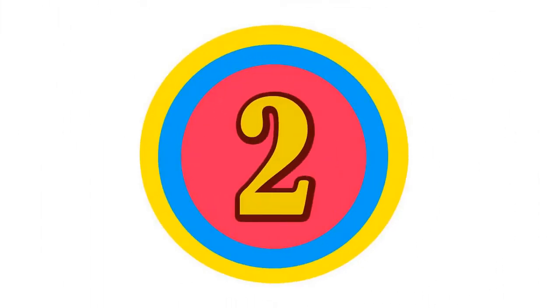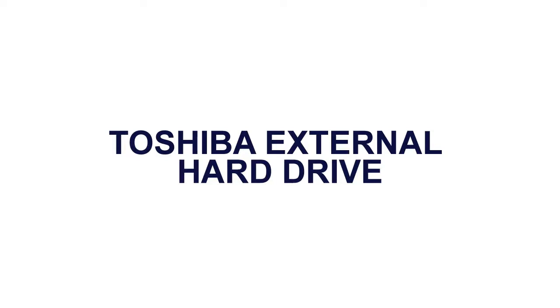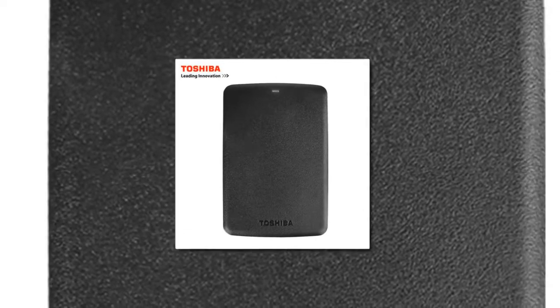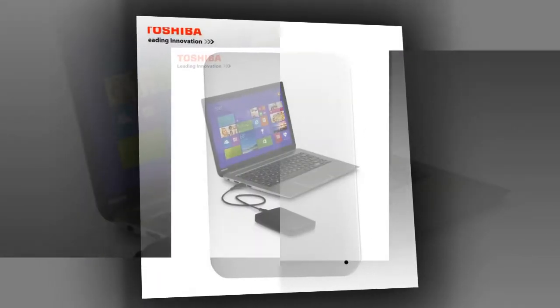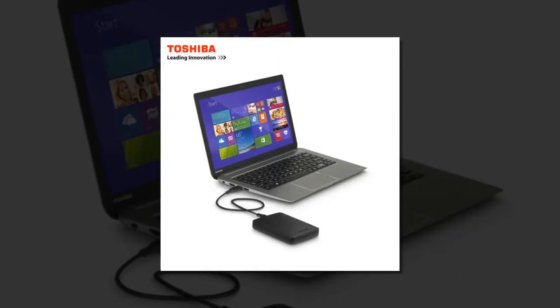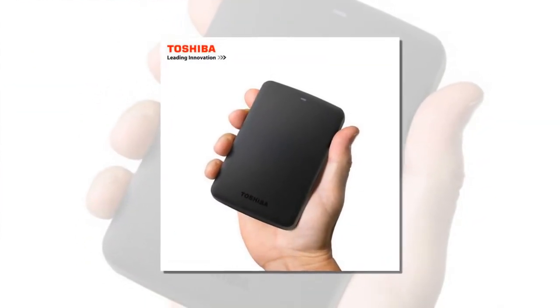Here is product number 2: Toshiba External Hard Drive. Brand Name: Toshiba. Type: External. Style: HDD. Shell Material: ABS. Application: Desktop, Laptop, Server. Interface Type: USB 3.0. Cache: 8 Megabytes.